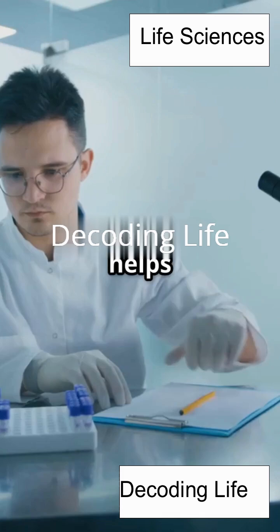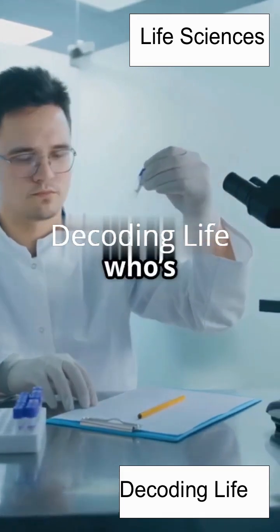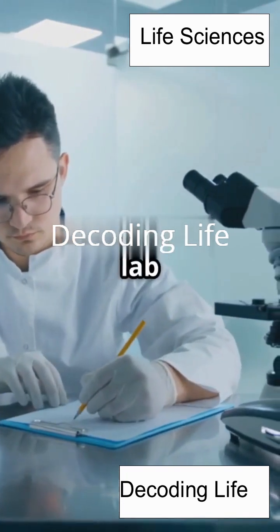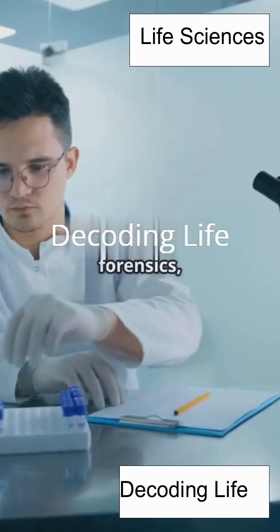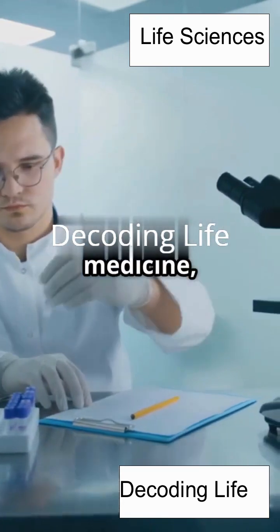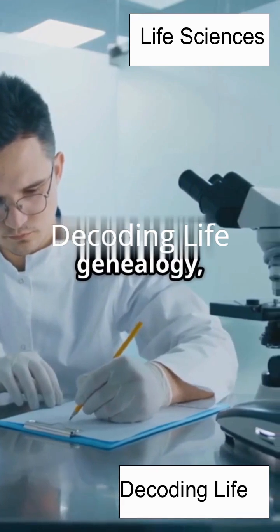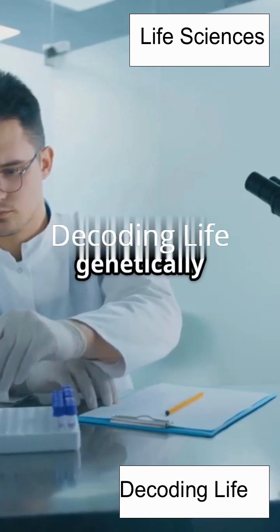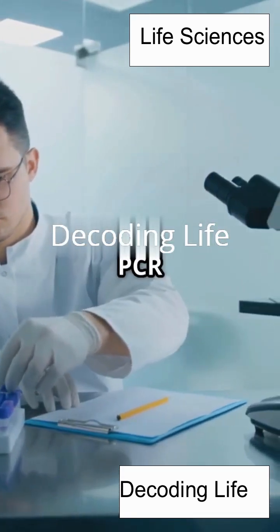Why is PCR so important? It helps us test for diseases like COVID-19, solve crimes with DNA fingerprinting, check for genetic disorders, and even figure out who's related to whom. During the COVID-19 pandemic, PCR tests became a household name — when you got a nasal swab, the lab used PCR to look for tiny bits of the virus's genetic material. In forensics, PCR can take a tiny drop of blood or a single hair and make enough DNA to match a suspect or identify a victim. In medicine, PCR helps doctors find genetic mutations that cause diseases. In genealogy, it lets us trace our family roots, and it's even used in agriculture and wildlife conservation. The possibilities are endless.